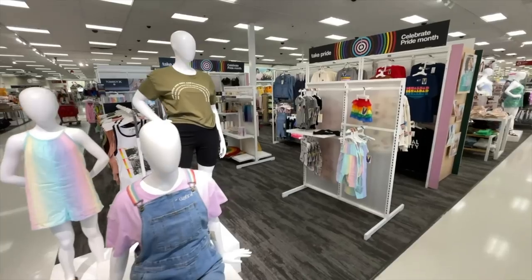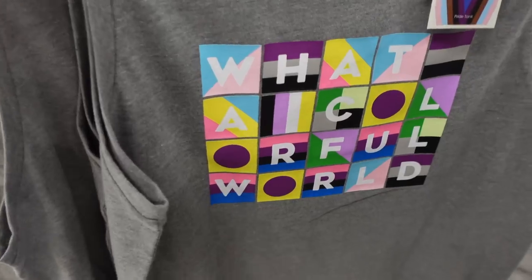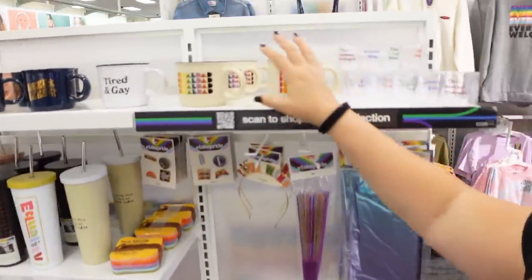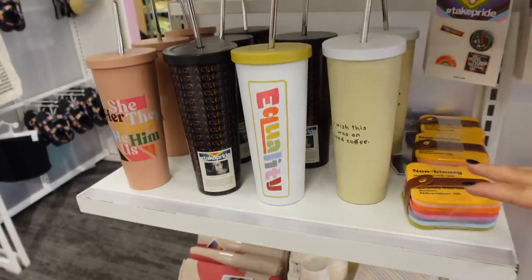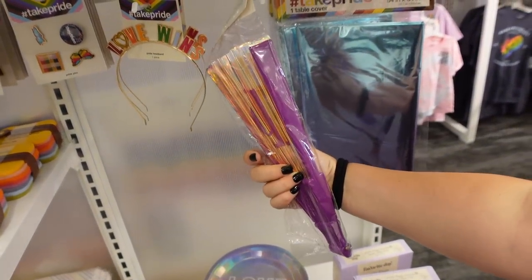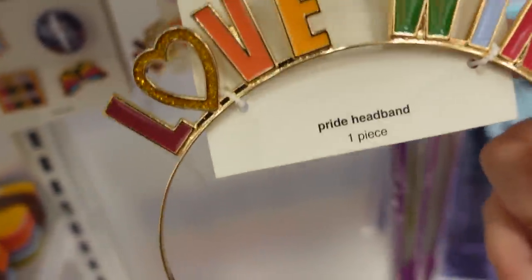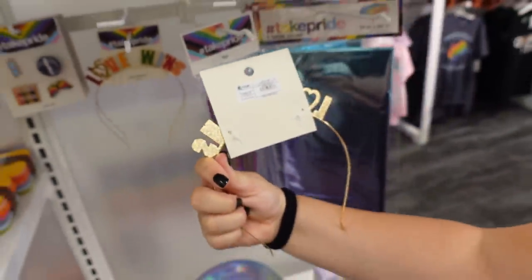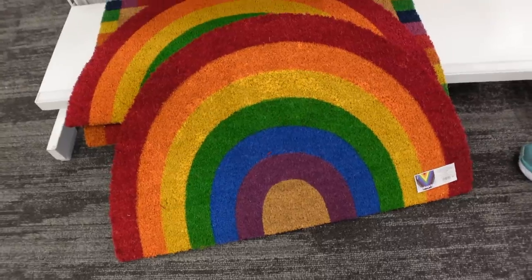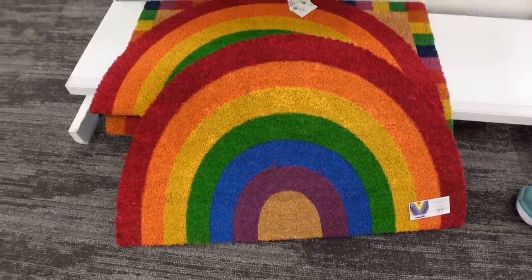Right when you walk in there's this massive pride section and there's a bunch of t-shirts, sweatshirts, and tons of other things including this awesome stuff. We got some mugs, lots of mugs, we got cups, accessories. I love this holographic fan. I'm not sure exactly what the wording is on it but I love it. This cute little 'love wins' pride headband is six dollars. Those little pins are super cute — it's a nice pack of four. And the coolest item: check out this rainbow doormat. Isn't that awesome? I love that.